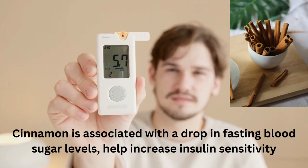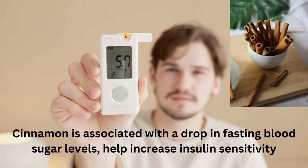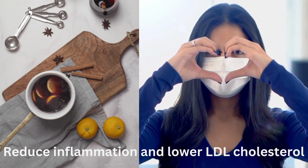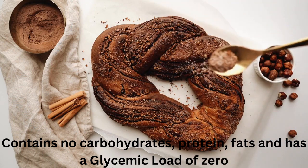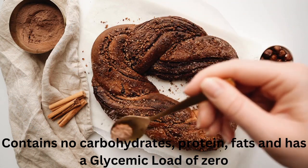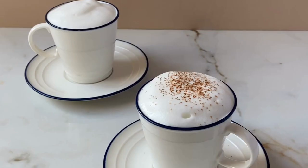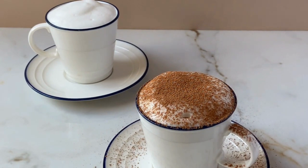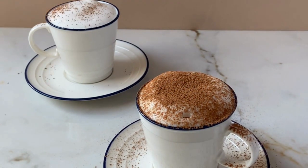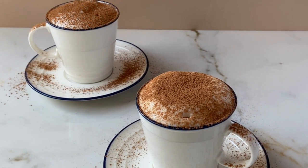Cinnamon is a delicious spice that has been shown to help lower blood sugar levels by increasing insulin sensitivity. One study suggests that cinnamon is associated with a drop in fasting blood sugar levels, while it may help increase insulin sensitivity, reduce inflammation, and lower LDL cholesterol. But results may vary from person to person, depending in part on the type and amount of cinnamon used. Cinnamon won't add much nutrition-wise as it doesn't contain calories, protein, fat, or carbohydrates and has a glycemic load of zero. Try adding cinnamon to tea or sprinkle it on top of fruits like bananas and apples. You can also add cinnamon to your oatmeal for a tasty and healthy blood sugar boost.